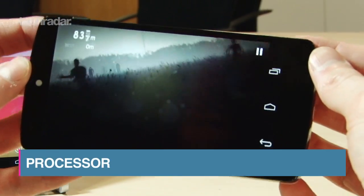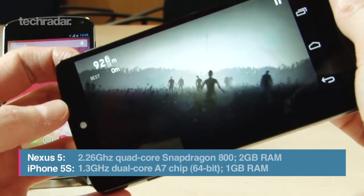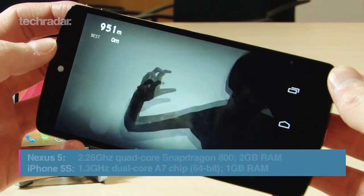The Nexus 5 comes with the same 2.26GHz Snapdragon 800 chip coupled with 2GB of RAM as seen in the LG G2. Basically, it's fast and everything runs wonderfully smoothly.